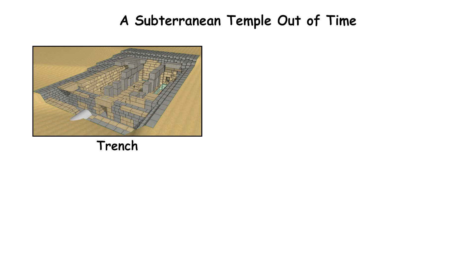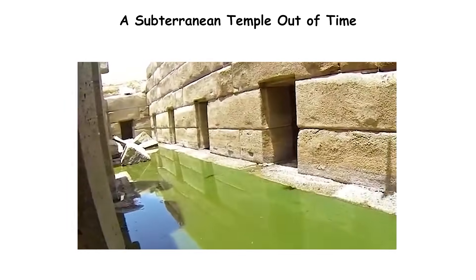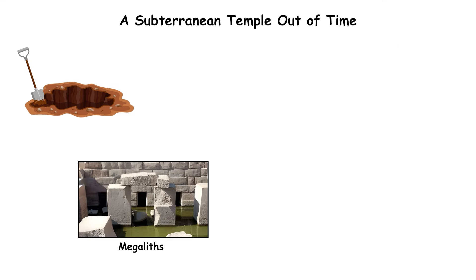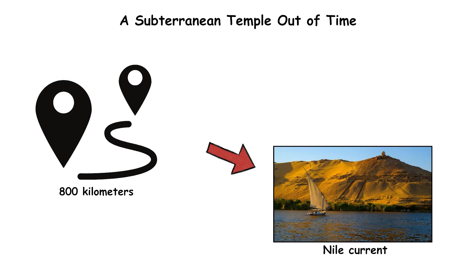The Osirion sits nearly 20 meters below ground level in a trench lined with massive granite pillars and lintels. The chamber includes a central rectangular island surrounded by a water-filled moat, suggesting symbolic or ritual function. Excavations show the megaliths were precisely leveled despite the uneven bedrock. Granite of this scale had to be quarried at Aswan, over 800 kilometers upriver, and transported against the Nile current.